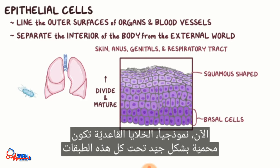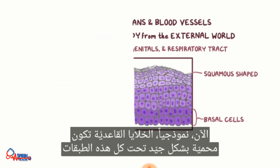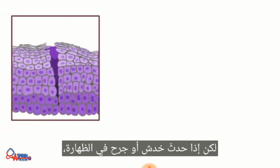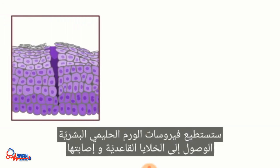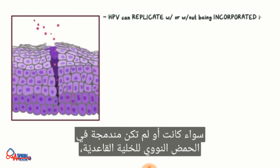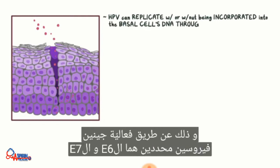Typically, basal cells are well-protected under all those layers. But if there are abrasions or cuts in the epithelium, HPV can gain access to and infect the basal cells. Once that happens, HPV can replicate with or without being incorporated into the basal cell's DNA through the activities of two particular viral genes called E6 and E7.